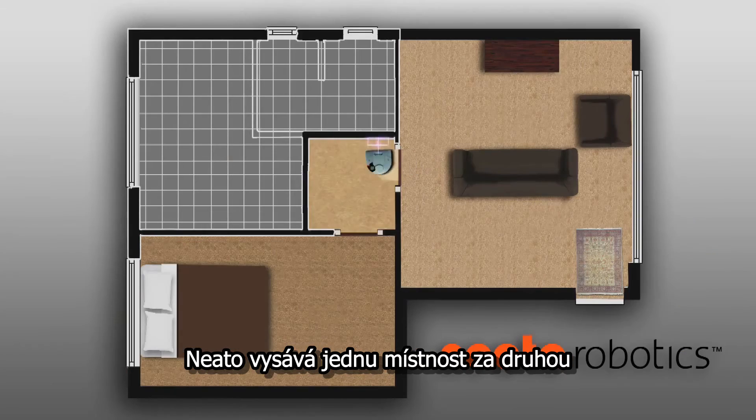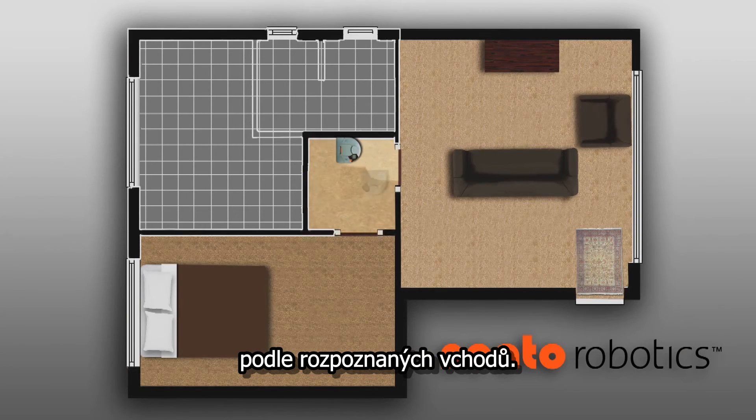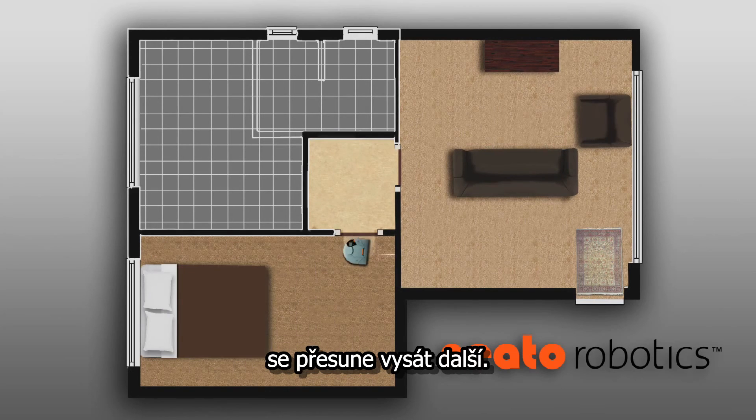It cleans one room at a time by detecting doorways. When it's finished cleaning an entire room, it moves on to the next.